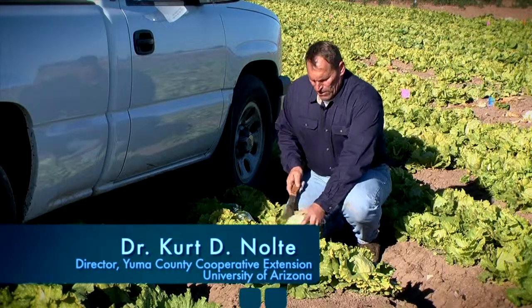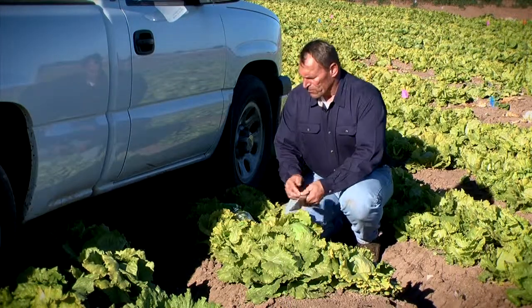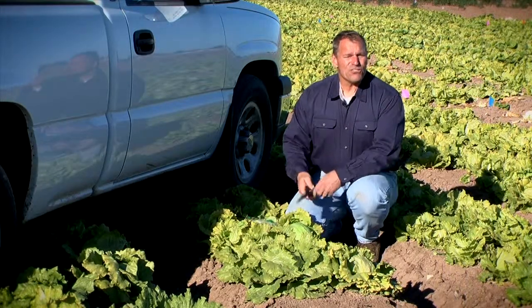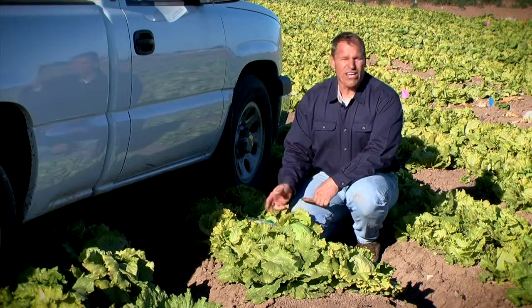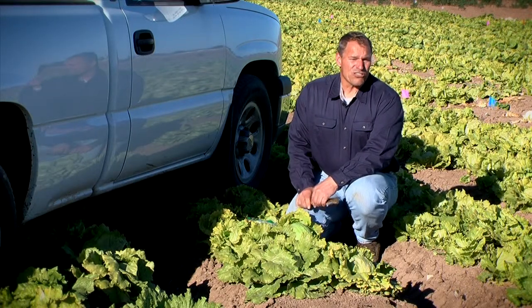Hi, I'm Dr. Curt Nolte with the University of Arizona, and today I'm in a lettuce field. I'm not here to talk to you about field-related food safety aspects of this head lettuce. I'm here to talk to you about food safety and what could be found in this salad bag right here. Food safety is everywhere, and there are new innovations that the University of Arizona has just discovered that minimize the risk associated with foodborne pathogens in bag salads. Today those researchers are here to share with you what those innovations are.